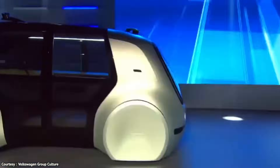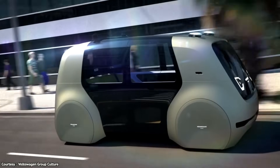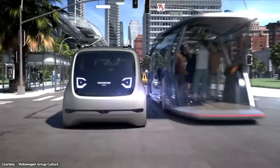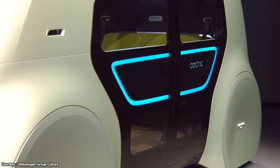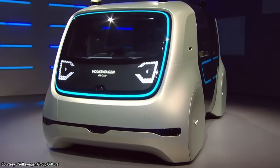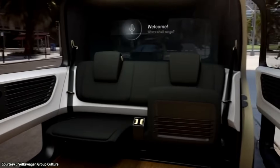The Cedric can perform various tasks, such as picking up groceries, taking kids to school, or fetching visitors from the airport, while the passengers can relax, watch movies, or chat with the car's intelligent assistant. The Cedric is not yet available for purchase, but it is expected to be part of Volkswagen's future mobility services, along with other autonomous vehicles. The estimated price of the Cedric is around $100,000, but it could vary depending on the market and demand.